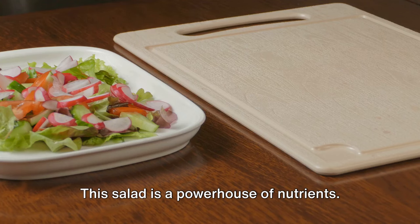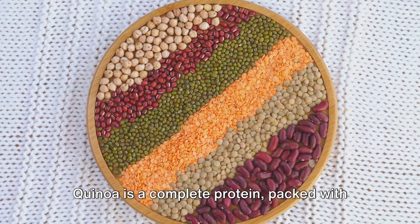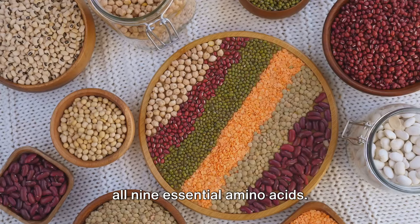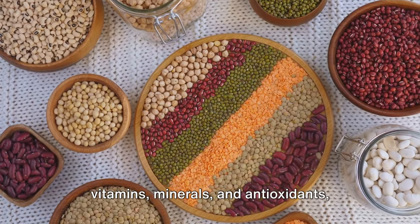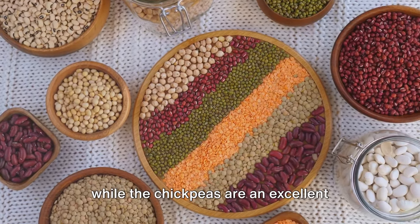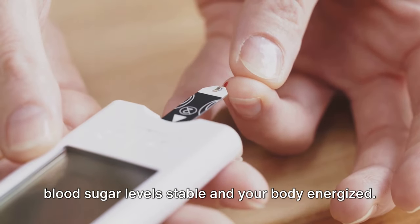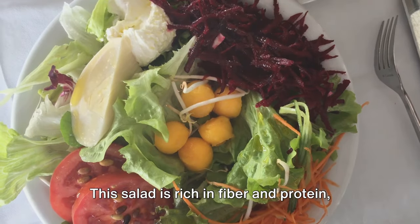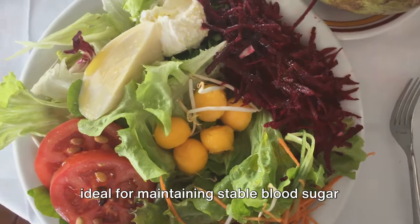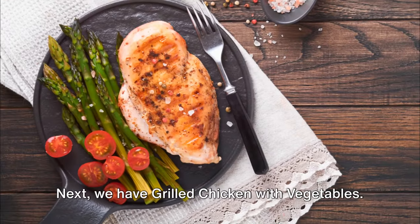This salad is a powerhouse of nutrients. Quinoa is a complete protein packed with all nine essential amino acids. The veggies provide a variety of vitamins, minerals, and antioxidants, while the chickpeas are an excellent source of fiber. As a result, this meal helps keep your blood sugar levels stable and your body energized — rich in fiber and protein, ideal for maintaining stable blood sugar levels throughout the day.